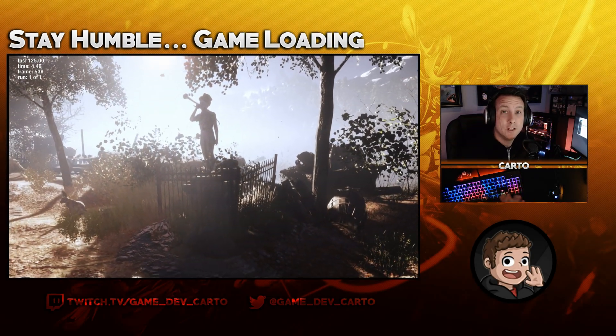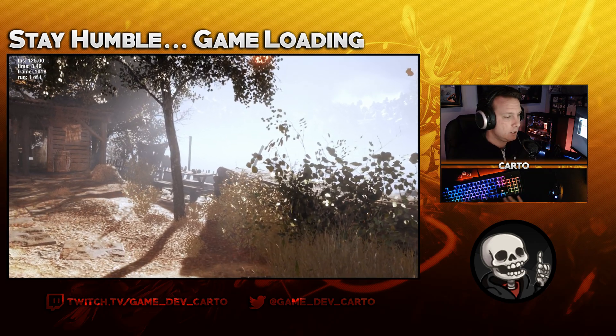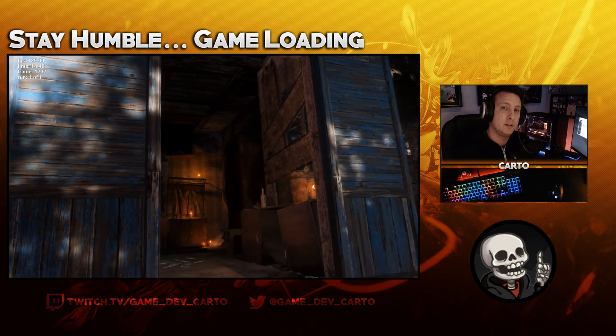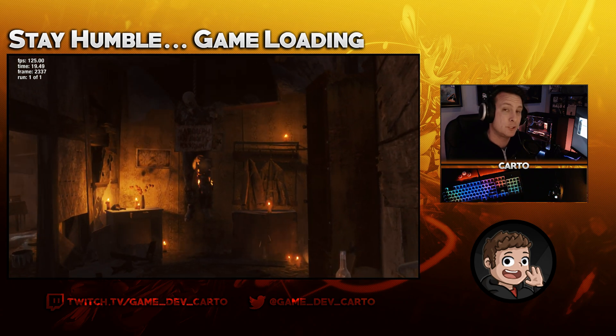Hey, what's going on guys, welcome back to the channel. Today we're going to be doing another breakdown of NVENC versus x264. We're going to be using the Metro Exodus benchmark, same setup as last time — both encoders are set to max quality, 6000 bitrate across the board, and we're going to be doing a side-by-side comparison. Let's check it out.